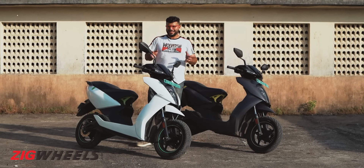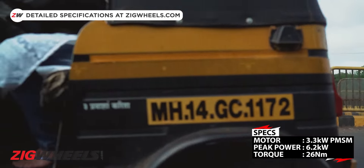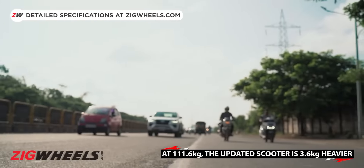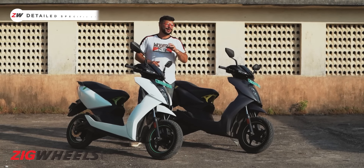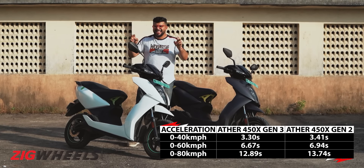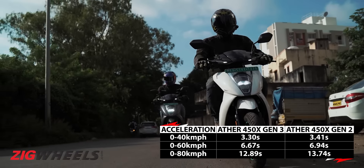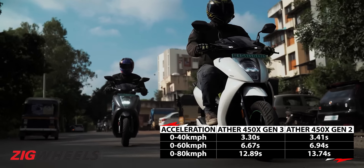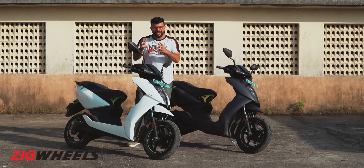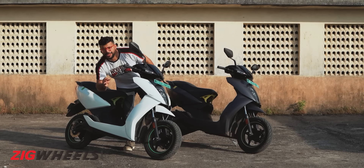Now according to Ather, the motor continues to produce the same peak and continuous power, and despite the three or four kilo weight gain, it is said to be just as quick as the Gen 2. But according to our V-Box data, this new Gen 3 is marginally quicker to 40 and 60 kmph, but in the sprint to 80 kmph, it is a whole second quicker. Clearly there's some more juice going into the motor, and that's because it packs a bigger battery.